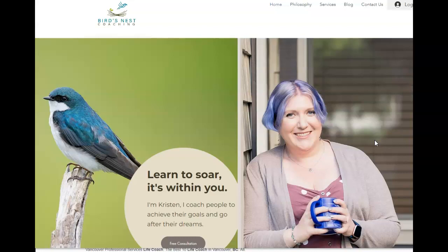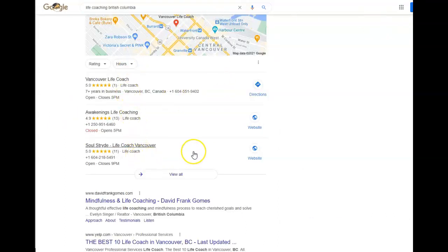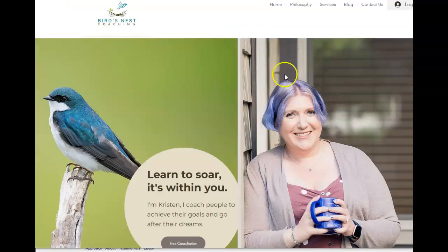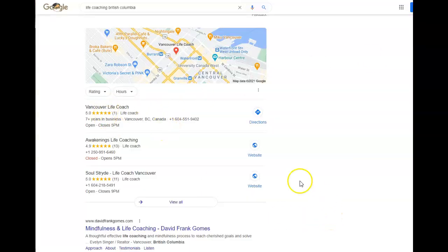Your ultimate goal is to land on page one of Google. If you're showing Google that people are using your site even as a reference, that gives you huge search engine power. I know you're nationwide or worldwide — these keywords don't have to be just from your local area. But to give you an idea, here's what comes up when someone in your local area searches for 'life coaching.' This is the map pack, so those keywords are what you want throughout your site.